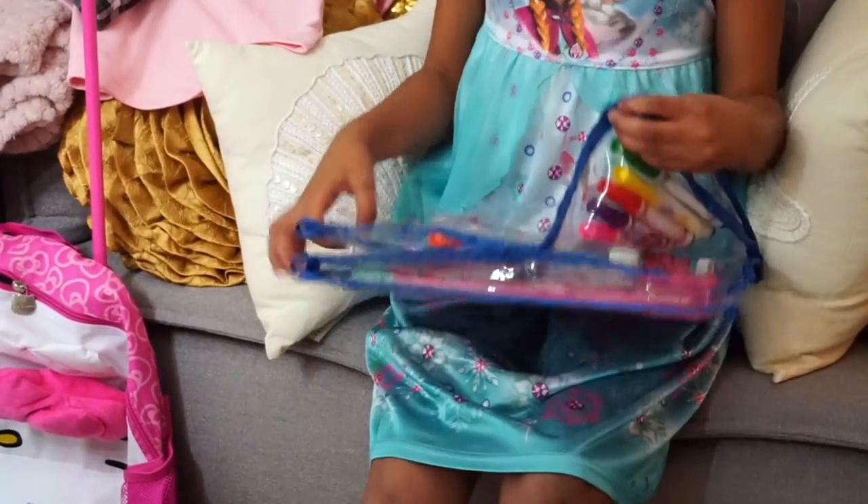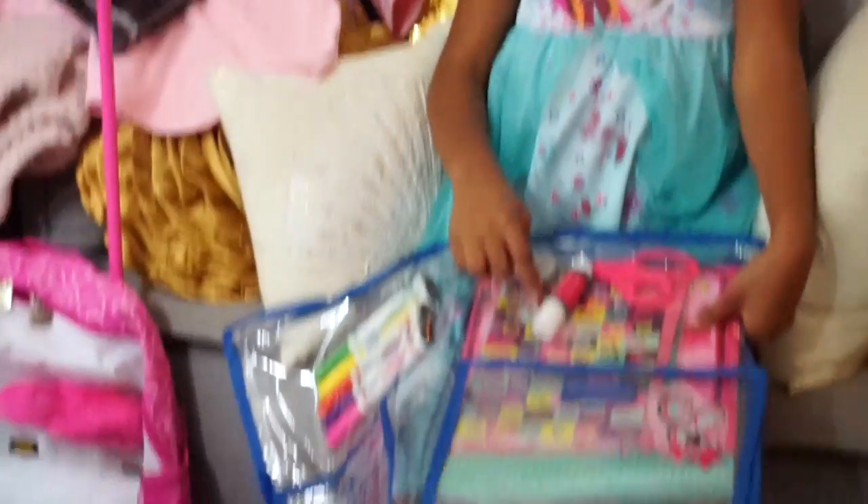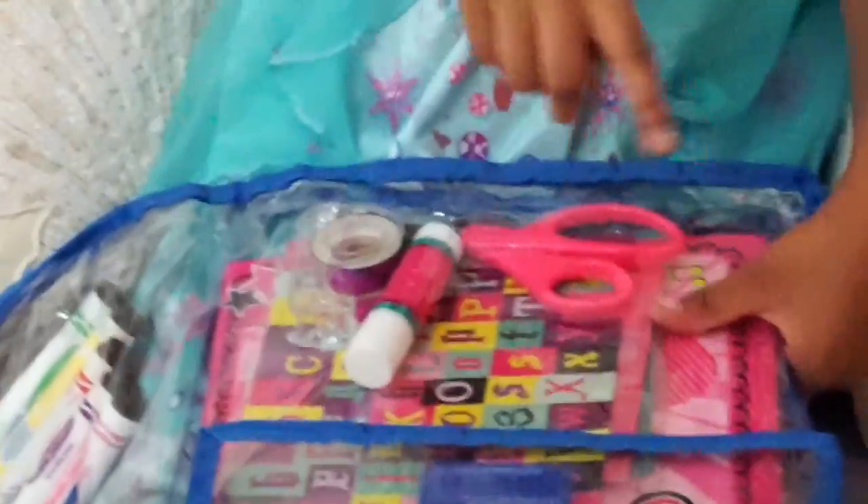Here is a case that had all my stuff in it. So we got glue, tape, scissors, a book, and stickers, and some other stuff.